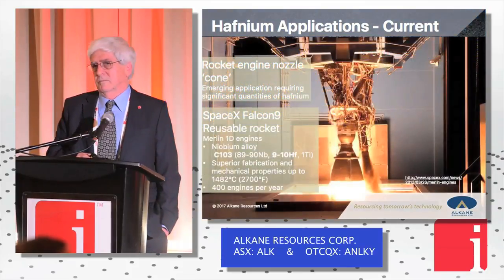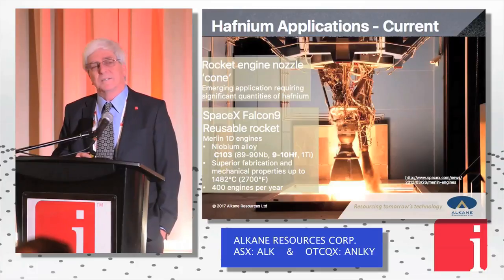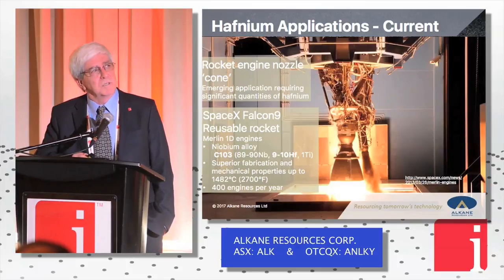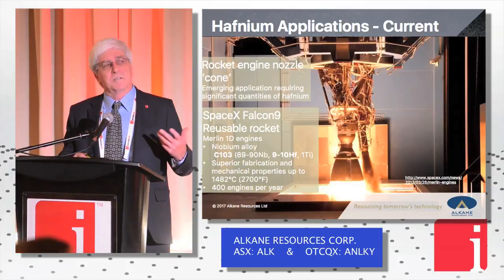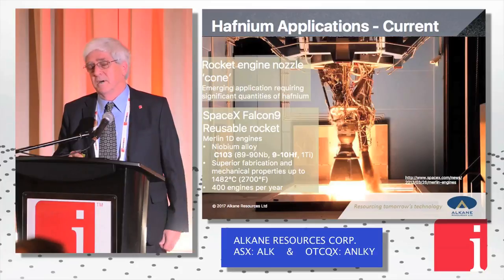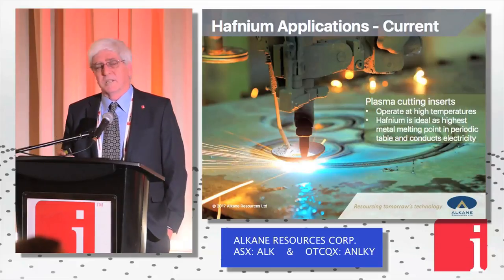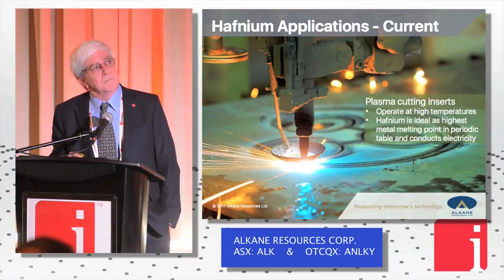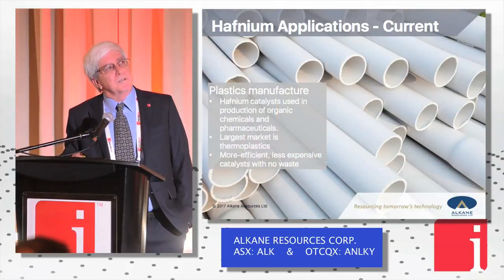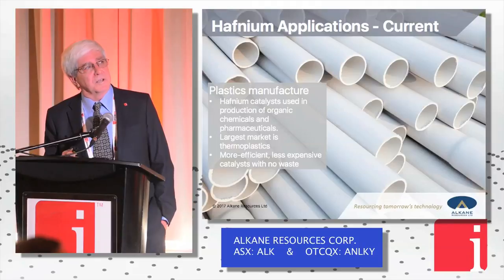Then to rocket nozzles — the SpaceX Falcon 9 uses a niobium-hafnium alloy, an 80–20% or 90–10% niobium-to-hafnium ratio depending who you talk to. Companies like SpaceX and all the new generation space companies are looking at much bigger demand for that kind of alloy going forward in rocket nozzles. Then plasma arc cutting tools using hafnium oxide, and catalysts for making things like plastics and PVCs.